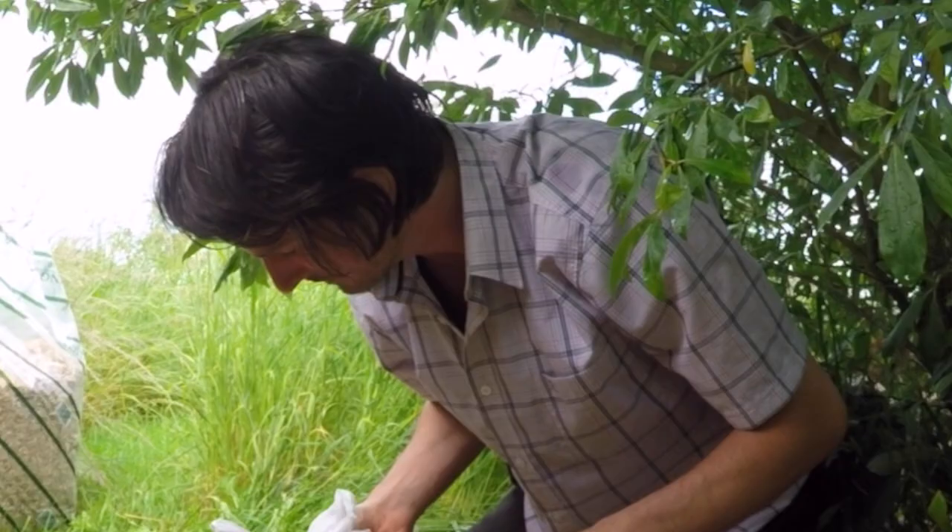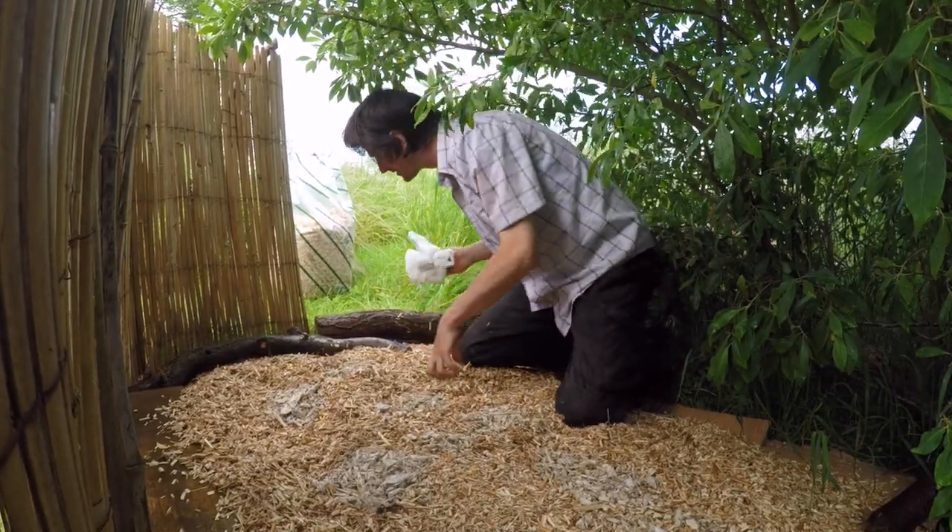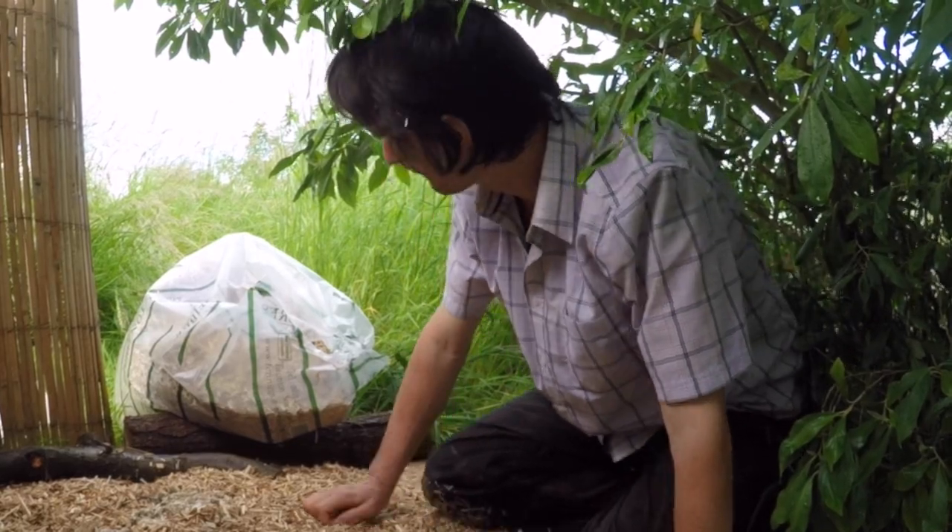Seeing how satisfying this is, I wish I'd gone for the two kilogram bag. Having mushrooms growing around fruit bushes really boosts their output - you get a really good crop.